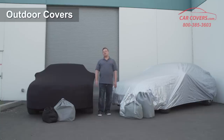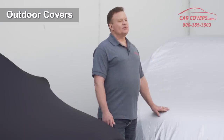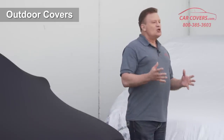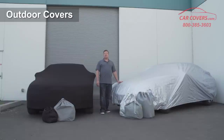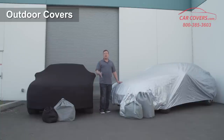Now let's talk about your outdoor cover needs. We have three great solutions for outdoor car cover needs. The first thing you need to ask yourself is: do you live in an extreme environment? If you live in an extreme area such as Florida with hot summers, Arizona, or you have cold winters like up in New York or Montana, the top-of-the-line product — our most popular model — is the Platinum Shield car cover.